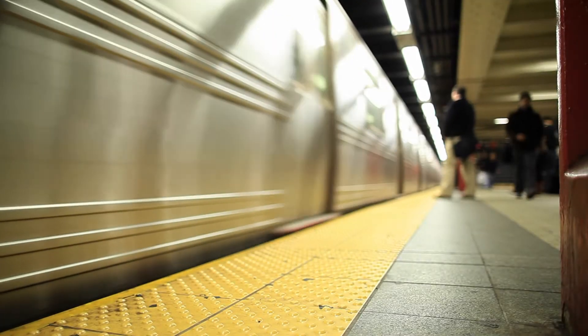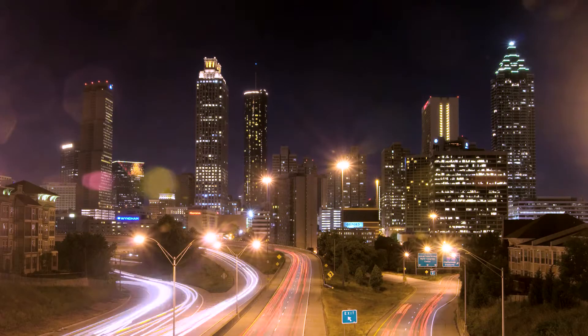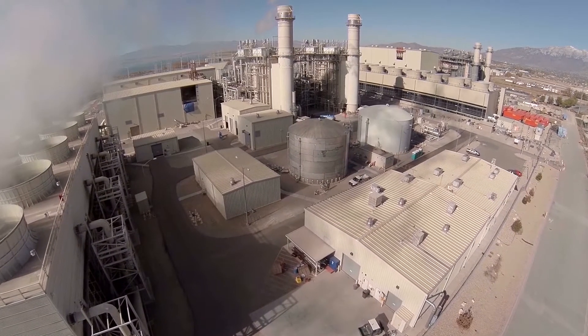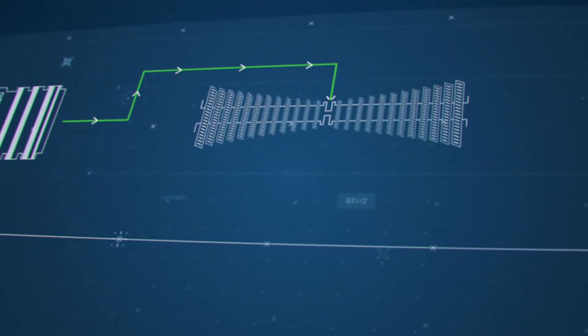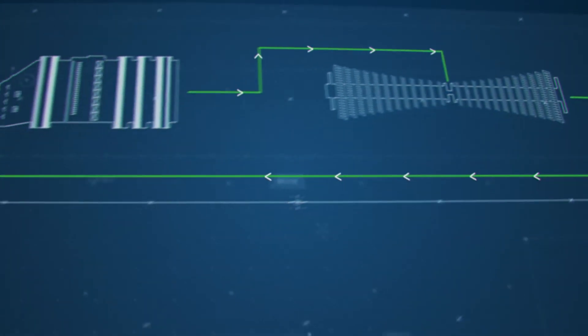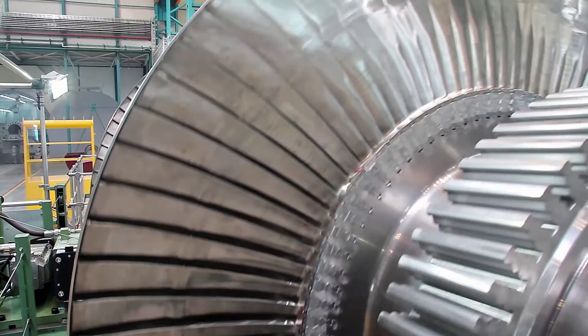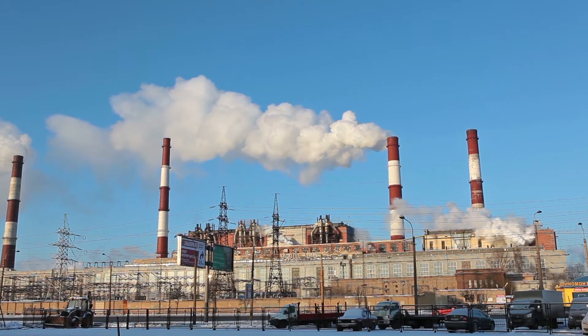There is no issue more pressing to our continued growth and prosperity than the efficient generation of power. Power plants convert the energy found in fuel, first to thermal energy in the boiler, then to mechanical energy in the turbine, and finally to electrical energy in the generator. The efficiency of these energy conversion processes determines a power plant's profitability.